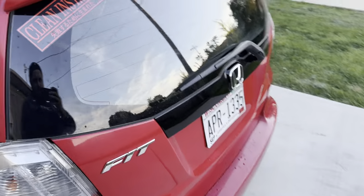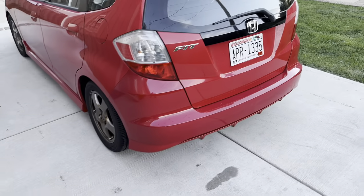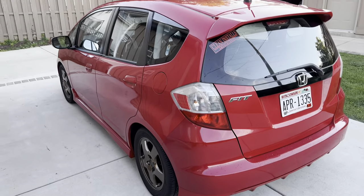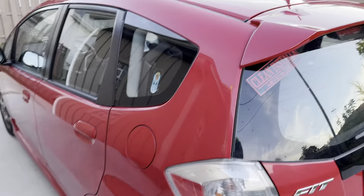Took a bunch of stickers off, put the only one that matters back on. I even registered it already — don't steal my car please. It's a Sport. I don't know if that means I get this wing or if I would have the wing anyways, but it's a Sport.